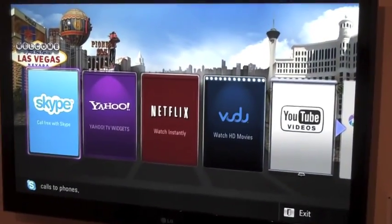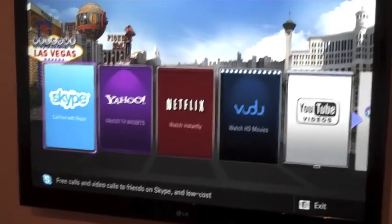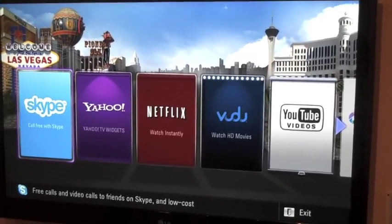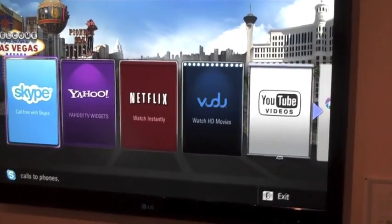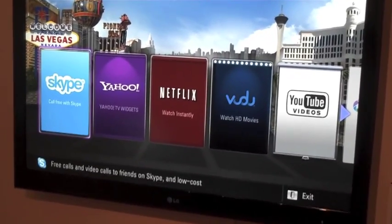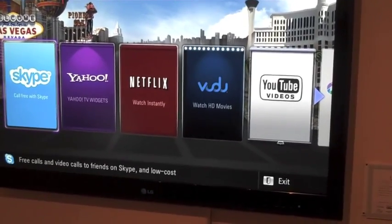LG has been including a new feature in their new panels called Netcast. This is the integration of Web 2.0 applications into existing televisions. Right here we can see they've got Skype, Yahoo, Netflix, Voodoo, and of course YouTube.